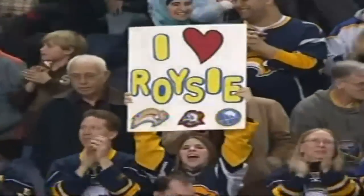And that will be the capper for the Buffalo Sabres with 17 and a half seconds to go!